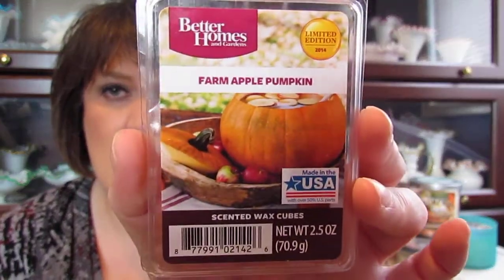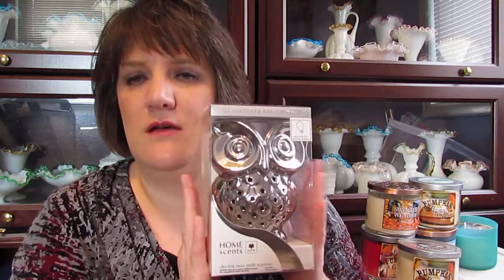And then I also got farm apple pumpkin. So those are the ones I picked up. I just wanted to show you what I got today from the wax melts, my cute little owl wax cube melter, all my Bath and Body Works candles, my Dollar Store candles, and my CVS candle.